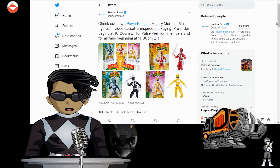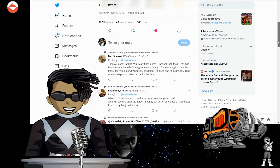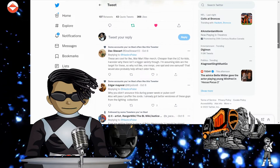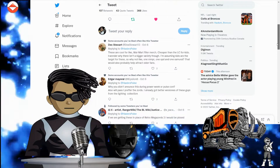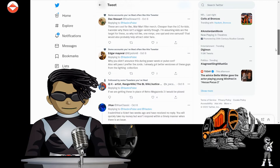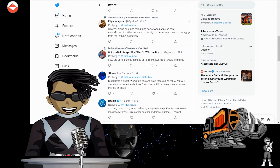Let's see if Twitter has anything positive. Dex Stewart says: 'These are cool for like Walmart filler merch, cheaper than the Lightning Collection for kids. I wonder why there isn't more variety — assuming kids are the target. Why not one MMPR, one SPD, and one Samurai?' Edgar Morrell says: 'Why didn't they announce this during Power Week or Pulse Con? Will pass — I already have better versions in the Lightning Collection.'